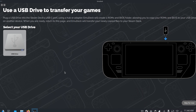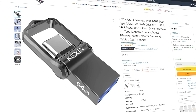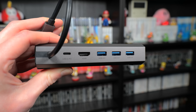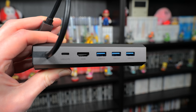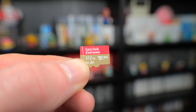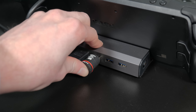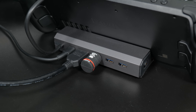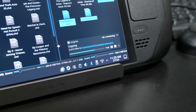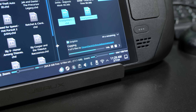In order to actually transfer ROMs to your Steam Deck, you're going to need an additional storage device like a USB drive with both a USB-C and A output, or have access to a Steam Deck dock to plug in any standard USB storage. This is because the micro SD card inside the Deck will be formatted and become unreadable by a Windows PC, meaning you'll need a separate device to act as a middleman between your PC where your ROMs are stored and the Steam Deck itself.